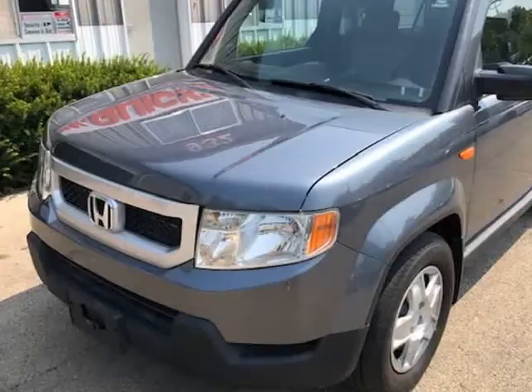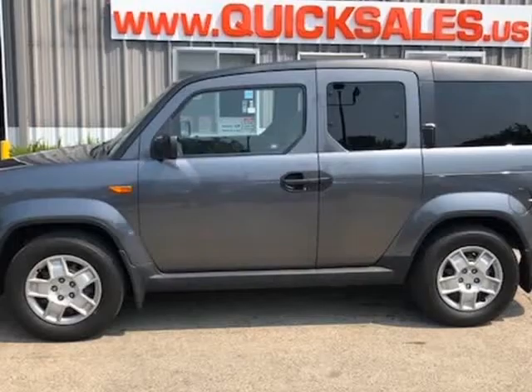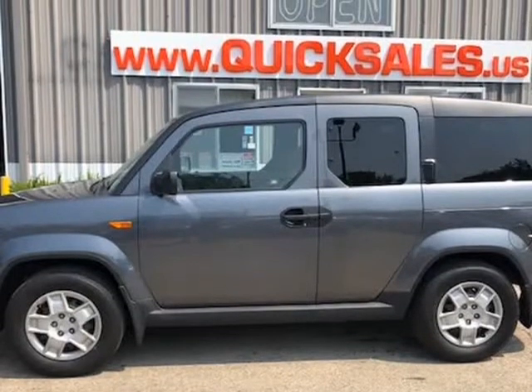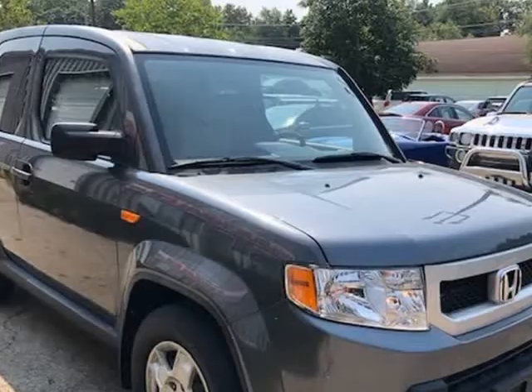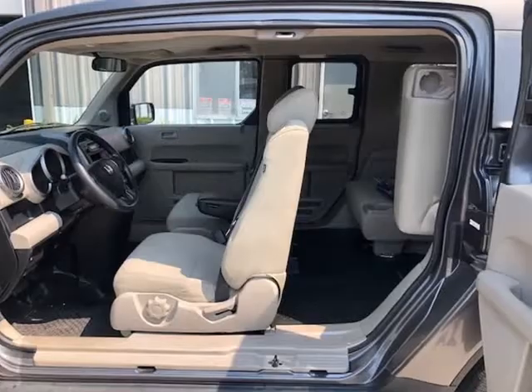Runs and drives perfectly. Fully serviced. We are open weekly 11am to 7pm and Saturdays 10am to 5pm, now in EPO Pulse Group. Visit us at quicksales.us.